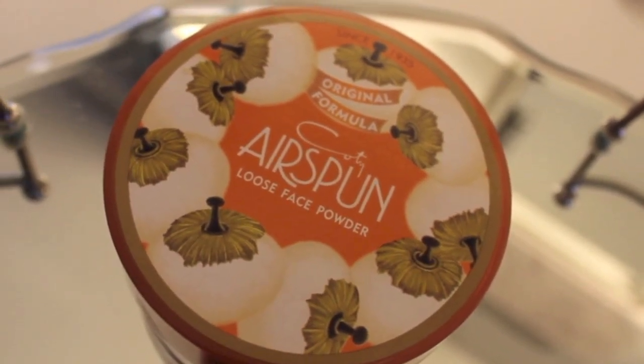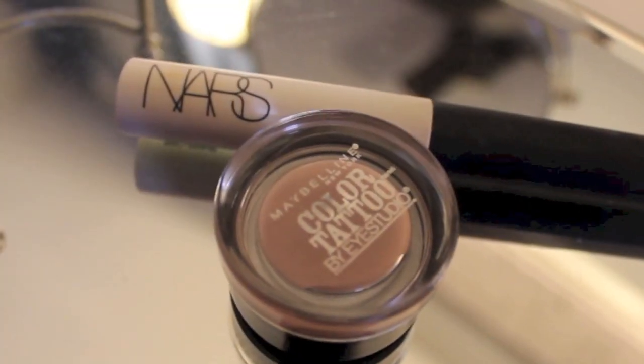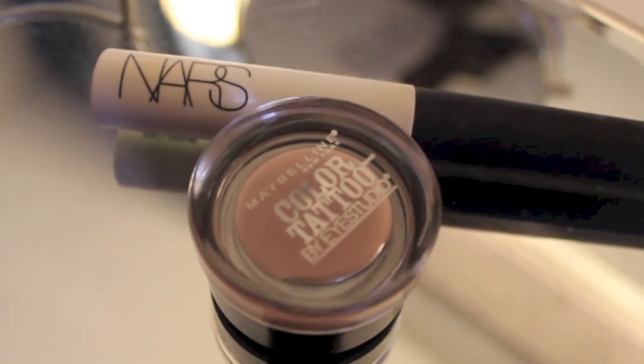Then I'm taking my Cody Airspun Face Powder and just setting all of my makeup. Then I'm going to prime my eyes, first taking my NARS Pro Prime. I love this stuff, and I especially love it when I use it with my Maybelline Color Tattoo in Nude Pink. And of course, we had to make a funny face for no reason. This combination is just bomb.